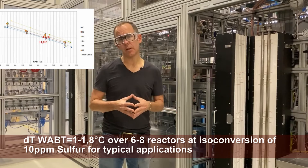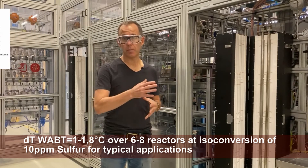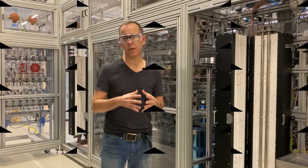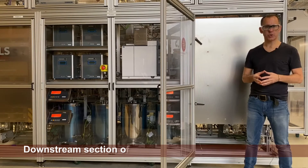Here you can typically work with anything in the range of 5 to 50 grams of catalyst. I'll now be showing you the back side of the unit, which shows the downstream section.